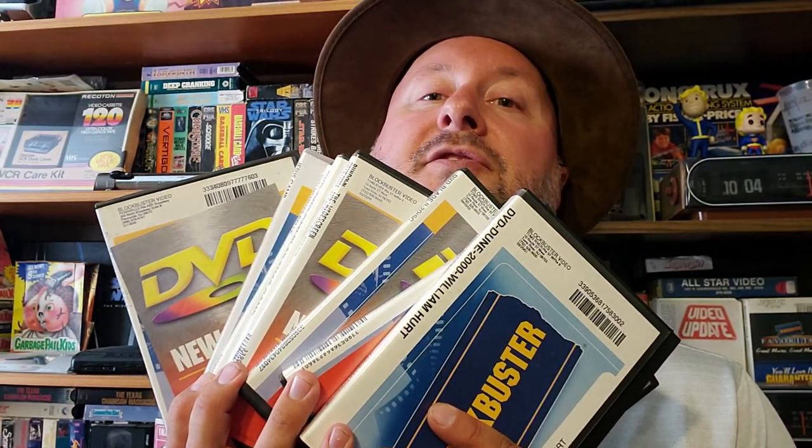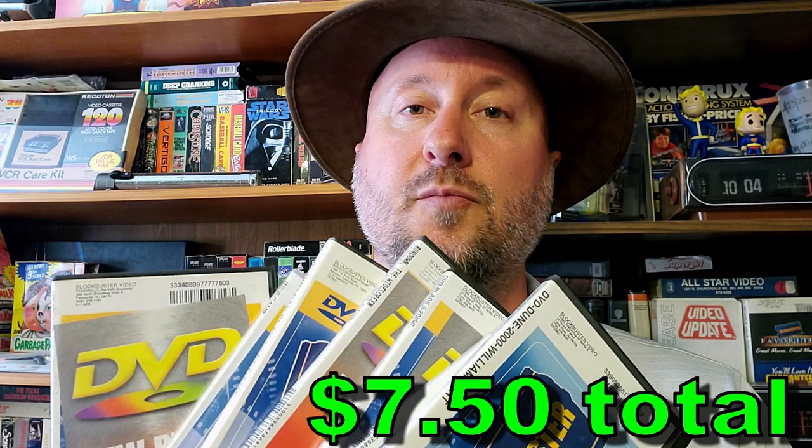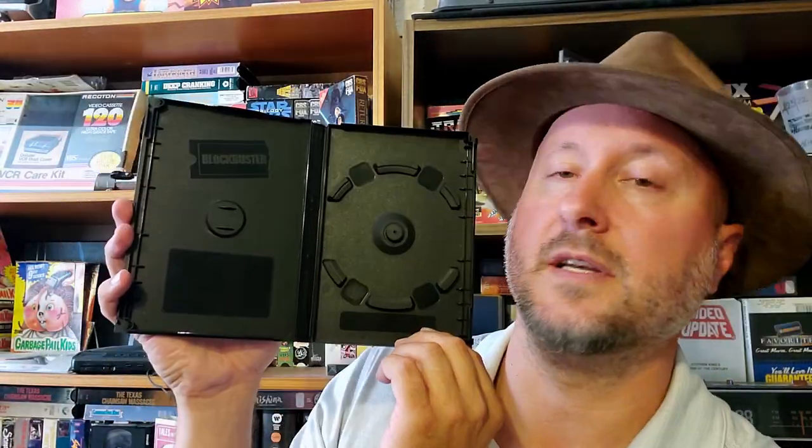Next up I've got eight Blockbuster DVD rentals. I should just open up my own Blockbuster Video store at this point, because I've got a bunch of them down here on my shelf. Let's go through the movies and check them out. The first one is Dune — the year 2000 Dune. I've never seen this one before, with William Hurt. The case is really weird — it's like a different one with this groove in it. And the disc isn't in there, but the case is pretty cool.